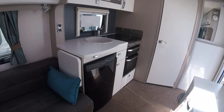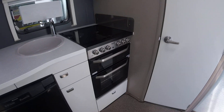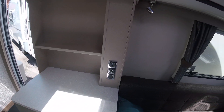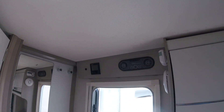The kitchen features a Dometic fridge freezer, a fitted microwave, and a Thetford Aspire 2 oven hob and grill. On the near side there is plenty of storage and a space for a TV, as well as the controls for the Truma heating system.